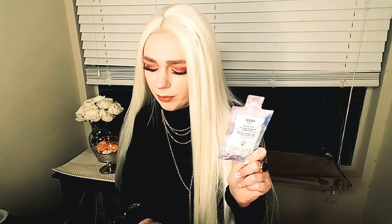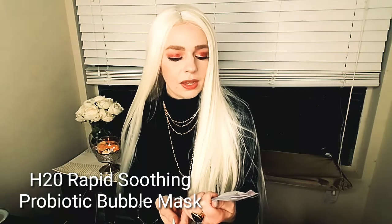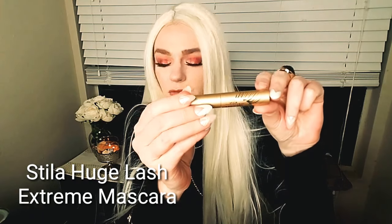Next is the H2O Beauty Rapid Soothing Probiotic Bubble Mask. That sounds interesting! Full size is one ounce for $6. Unlike actual bubbly, this fun fizzy champagne and probiotic-infused mask has a calming effect on the complexion. I've tried a bubble mask before and it felt really invigorating — I really liked it. It says gel-to-bubble texture, calms and soothes skin, visibly enhances complexion, and helps preserve skin's moisture balance.